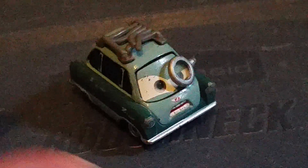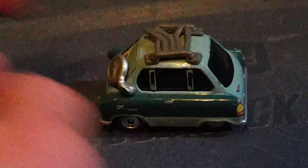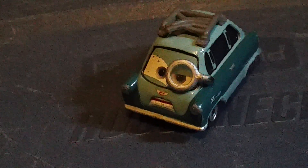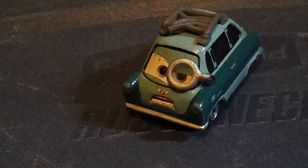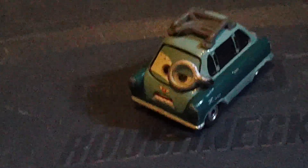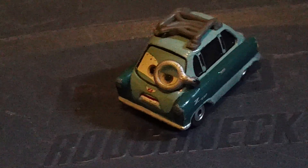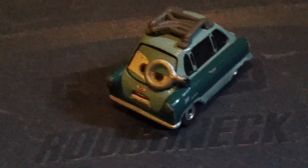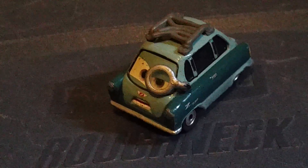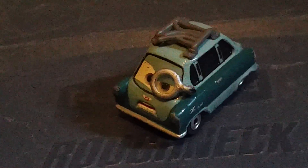First up we have Professor Z. He is a small microcar. His purpose in the movie is he's a weapons designer. He's thought to be the main villain of the Cars 2 movie. He's got a roof rack and a monocle that is plastic or soft rubber and is not removable. He was only released in 2011 as a single and included in two Movie Moments two-packs.